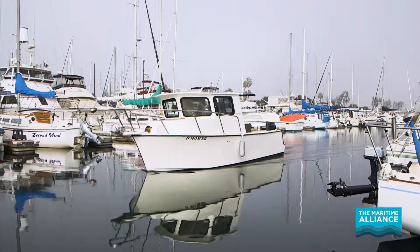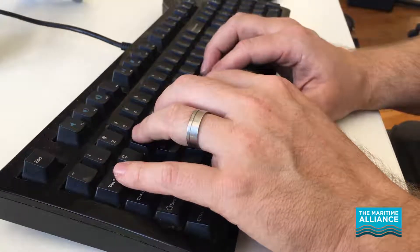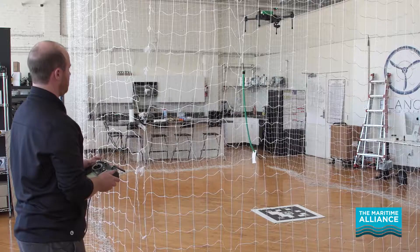We're here in the Chula Vista Marina in San Diego. Plank Aero Systems makes multi-rotor aircraft for the maritime industry. I evaluate and test new software and new hardware. I direct the engineering efforts towards creating new functionality in our systems to improve their capability.